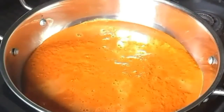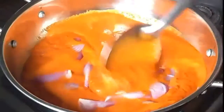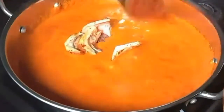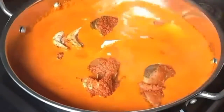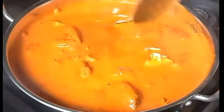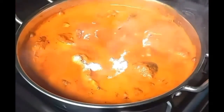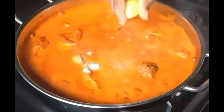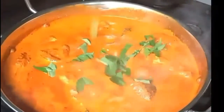In a vessel, pour the ground masala with its residue water and sliced onions. Into this boiling masala, dip the marinated fish pieces and combine carefully so as not to break them.